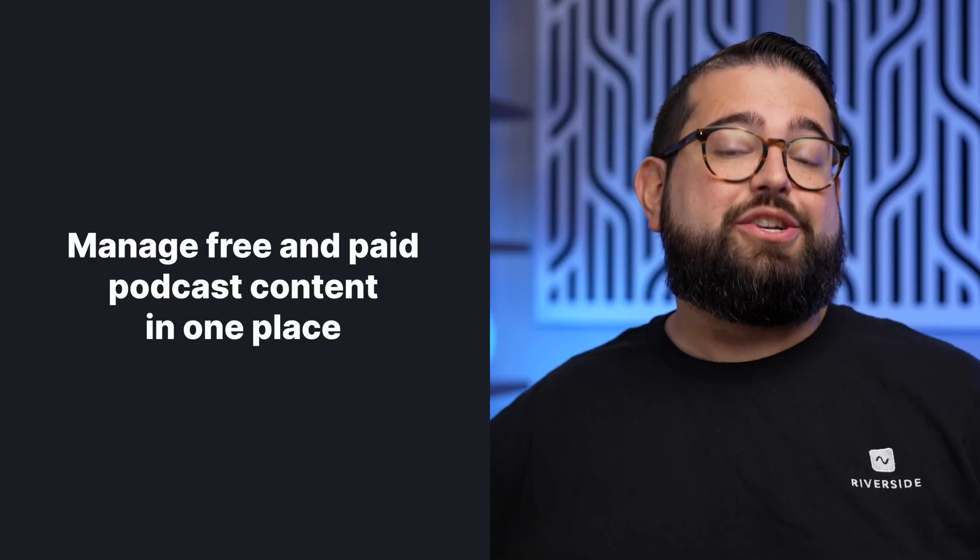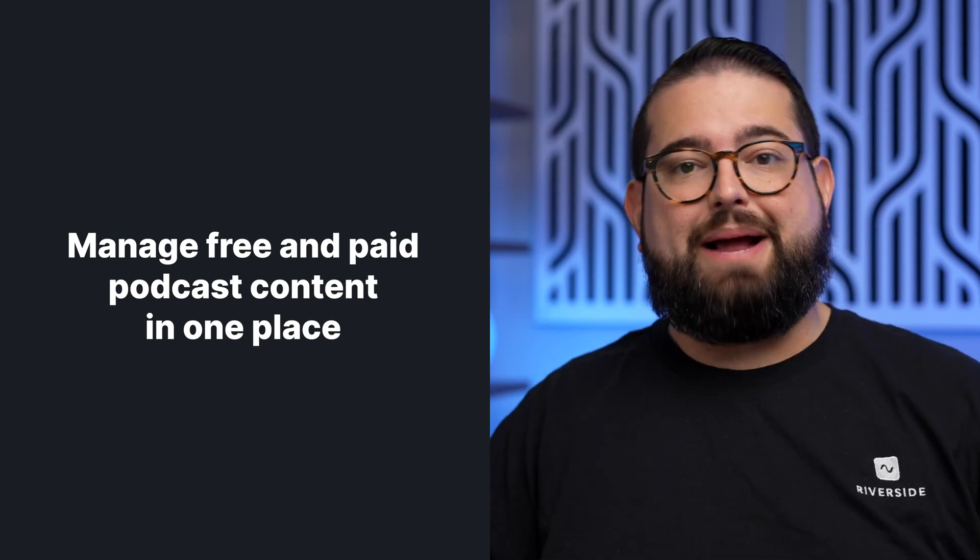This way, if you wanted to offer both free versions of your podcast and paid content, you don't have to deal with two systems — uploading one on your podcast host and your paid subscriptions in Apple Podcasts. You can manage everything in one place, namely your podcast host.